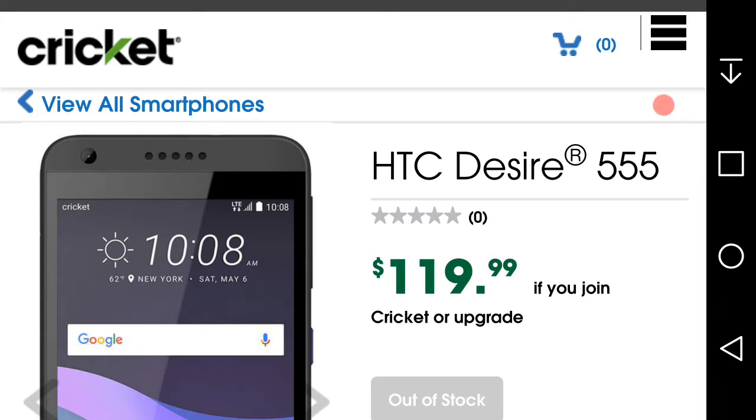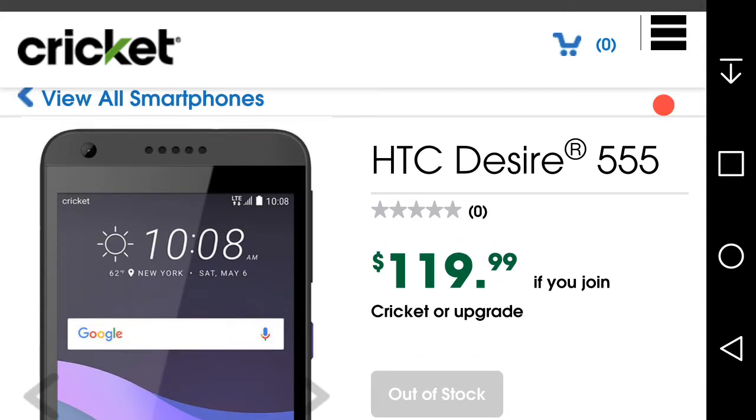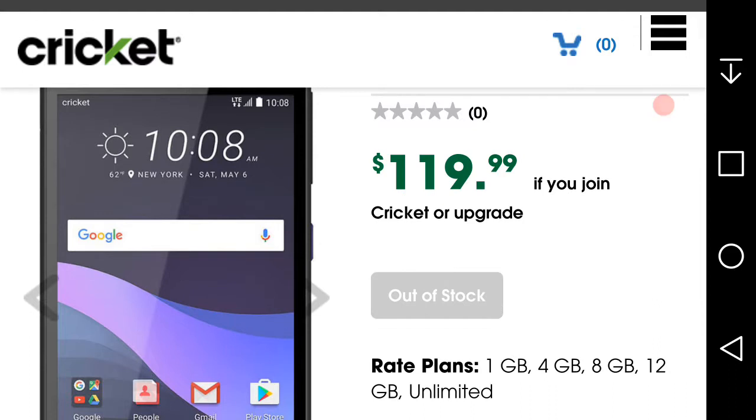Hey, it's the LGB20 user here, and today I'm doing a video on the HTC Desire 555. This phone was released today — it recently appeared on Cricket's website, probably in the last hour or so. The HTC Desire 555 is $119.99, and it doesn't matter if you're a current customer or joining Cricket — it's $119.99 for everyone. It's currently out of stock, which is kind of interesting.